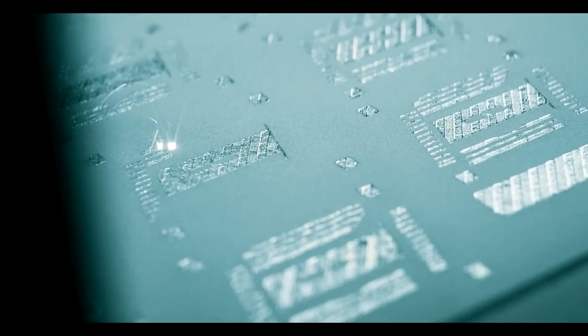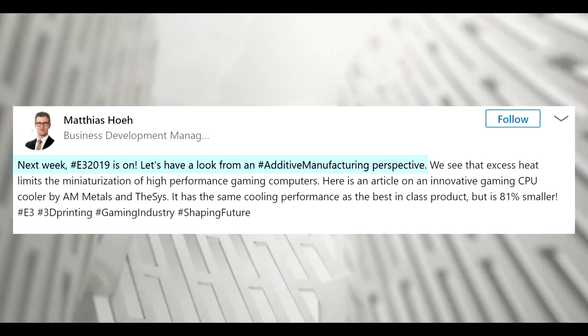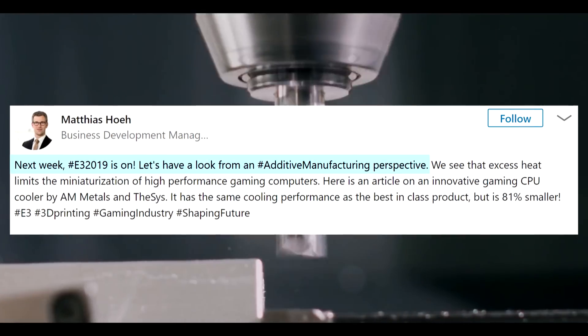If they say it's 81% the size at the same performance, they must have compared it to the likes of EK's water blocks, which are already pretty small. The company will be at E3 this year and I'm pretty pumped to see it in action. Has anyone tried to make a CPU cooler out of the copper blends and filaments available for regular 3D printers? I'm curious to see if that would hold up.